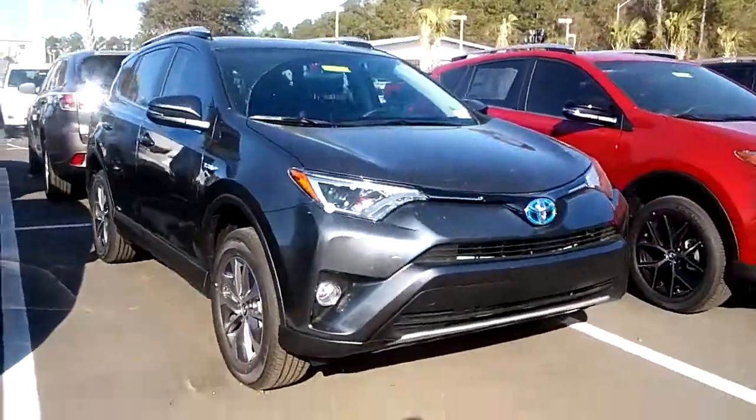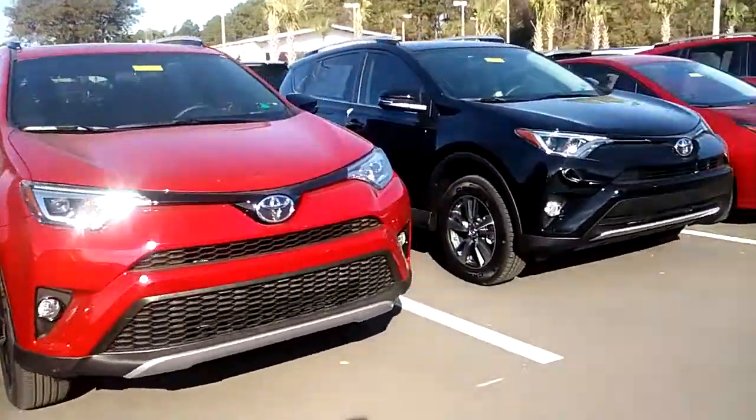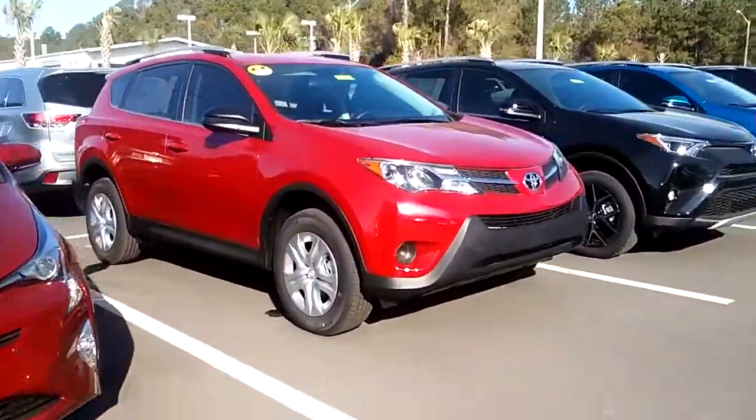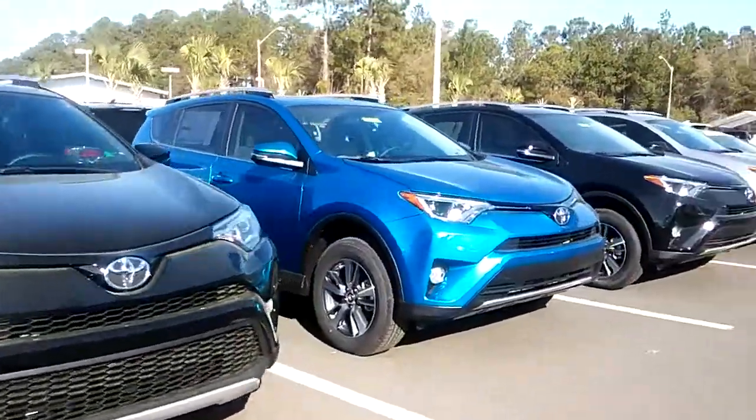And then this one right here is the XLE hybrid that we have on the lot. Keep in mind, if we don't by chance have the exact color you're looking for, it's no worries — we can definitely locate one for you. We'll be more than happy to do so.